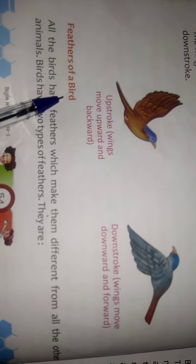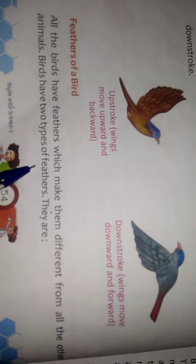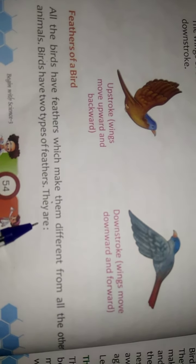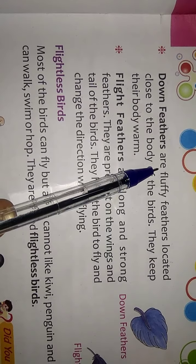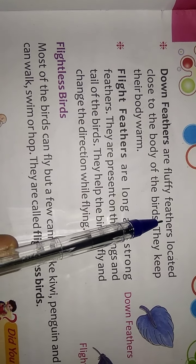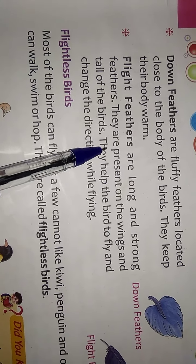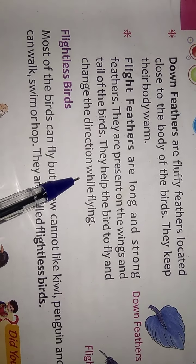Feathers of a Bird: All birds have feathers which make them different from all other animals. Birds have two types of feathers. Down feathers are fluffy feathers located close to the body of the birds; they keep the body warm. Flat feathers are long and strong feathers present on the wings and tail; they help birds to fly and change direction while flying.